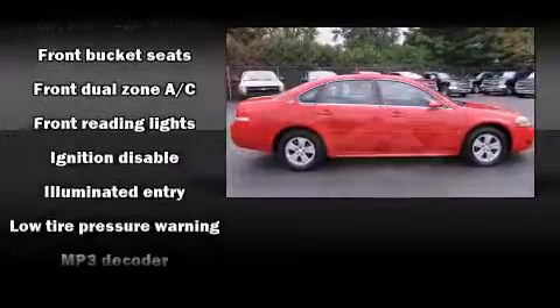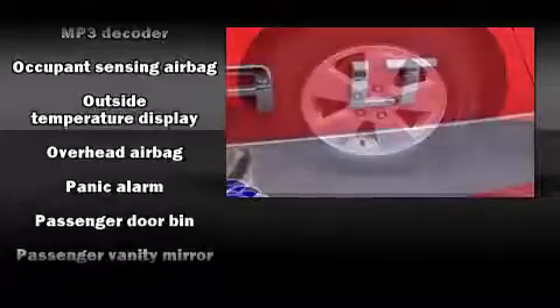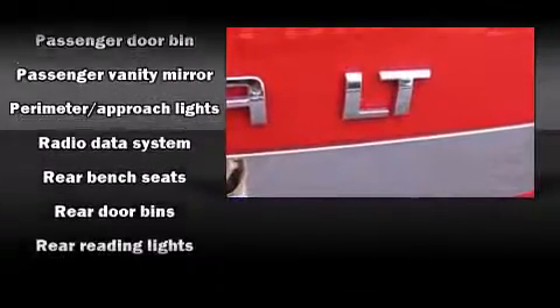Passengers are protected by various safety and security features, including head curtain airbags, front side impact airbags, traction control, ignition disabling, OnStar, and four-wheel disc brakes with ABS.